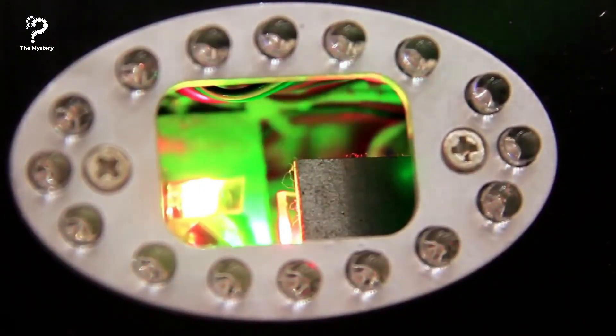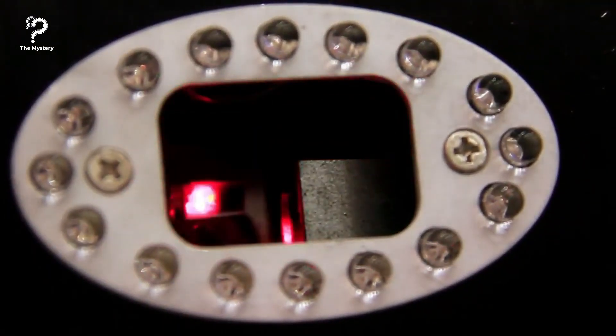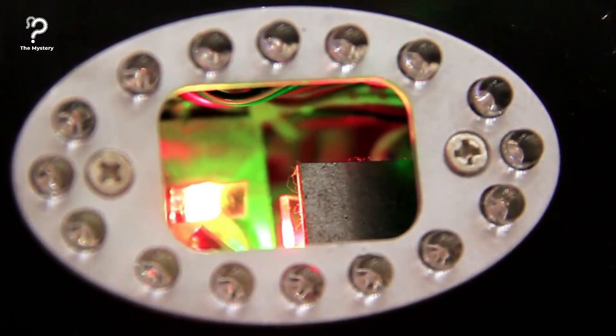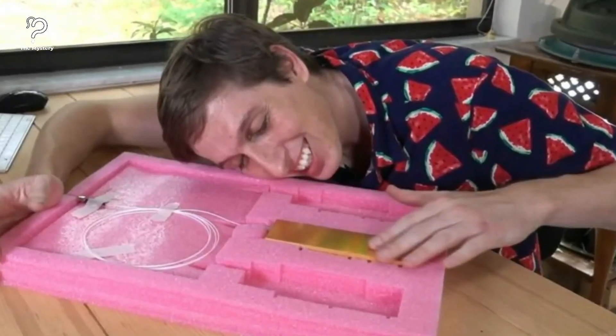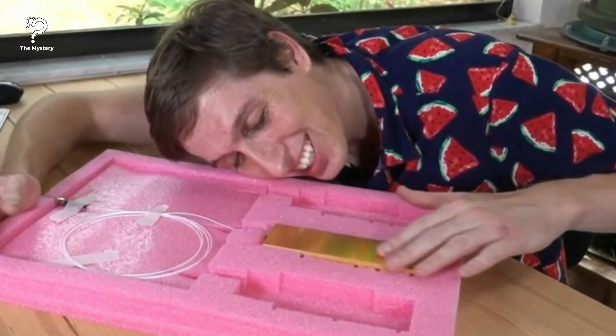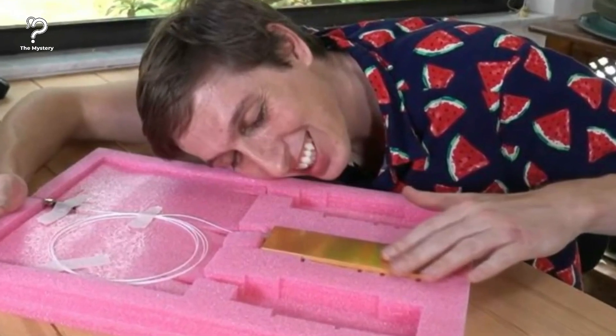Despite producing 200 watts of power, the laser fiber was only 100 micrometers in diameter. To put that into perspective, that's about the size of the average human hair. Yet don't let that fact fool you — the beam produced by this laser was both incredibly powerful and invisible. In Kevin's words, it could literally burn out your retinas without you even realizing.